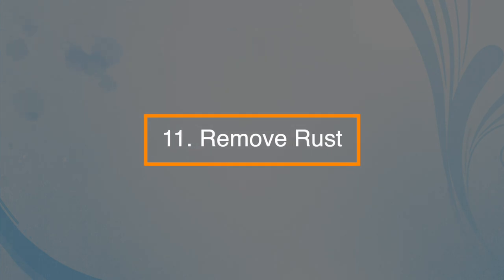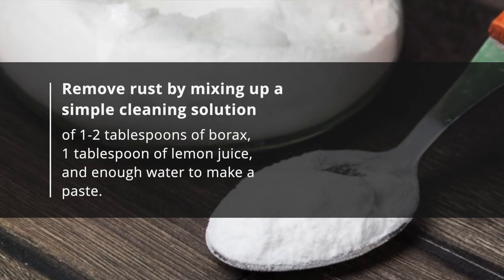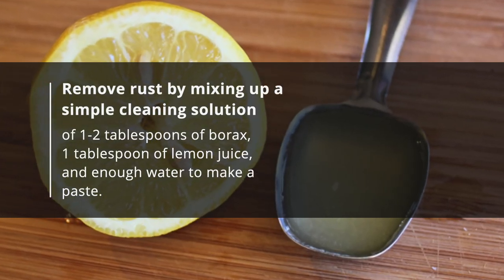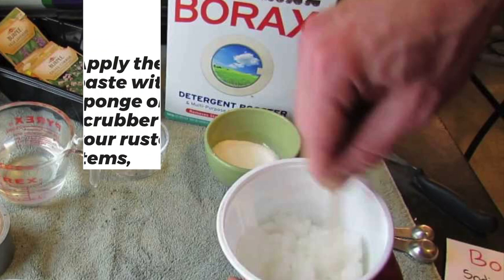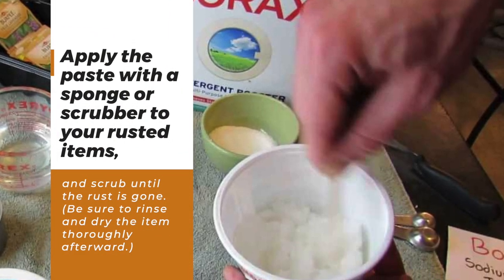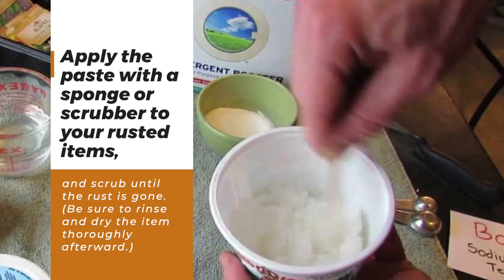Number eleven: remove rust. Mix a simple cleaning solution of one to two tablespoons of borax, one tablespoon of lemon juice, and enough water to make a paste. Apply the paste with a sponge or scrubber to your rusted items and scrub until the rust is gone. Be sure to rinse and dry the item thoroughly afterwards.